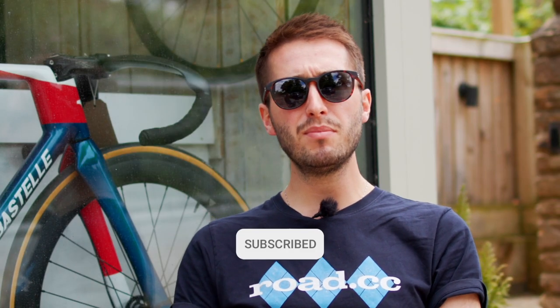Remember, show this to your kids at bedtime if you want them to be asleep in seconds. If you enjoyed this story, remember to like and subscribe and we'll see you in the next one.